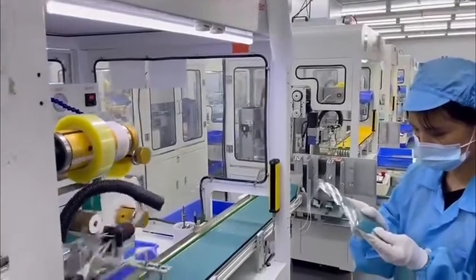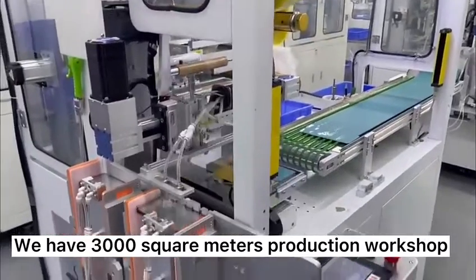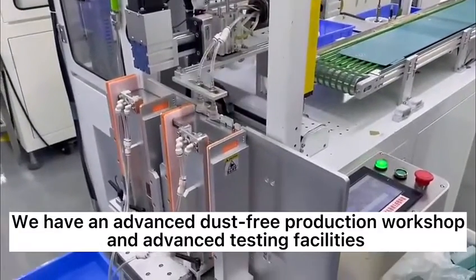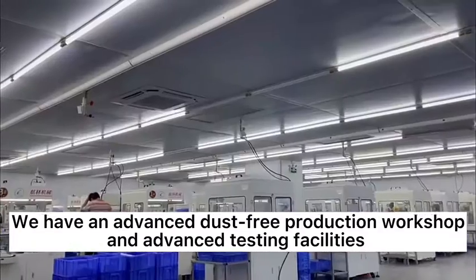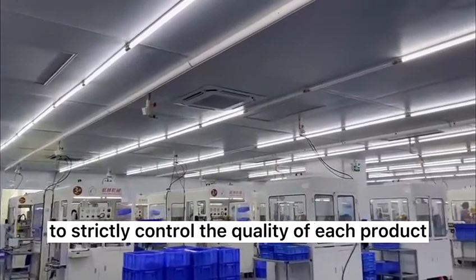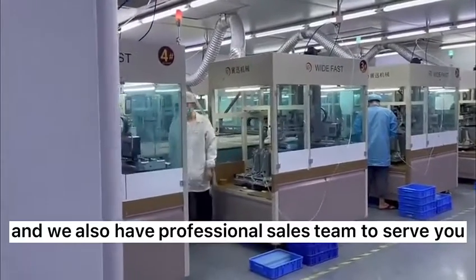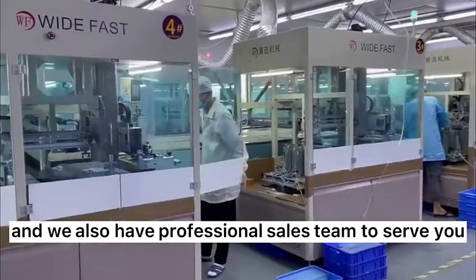In our production environment, we have a 3,000 square meter production workshop. We have an advanced dust-free production workshop and advanced testing facilities to strictly control the quality of each product. We also have a professional sales team to serve you.